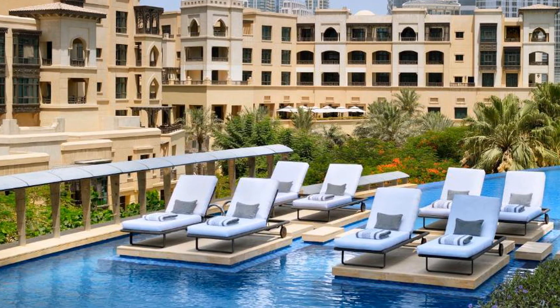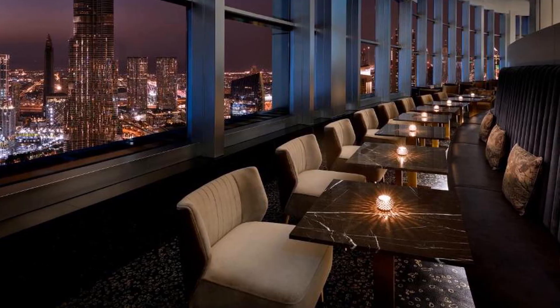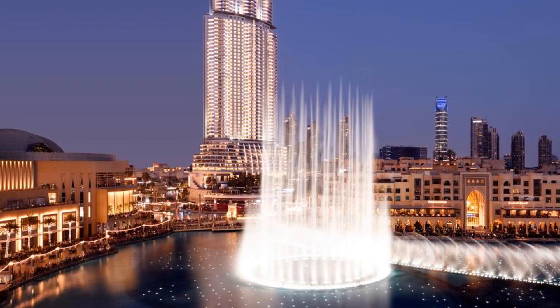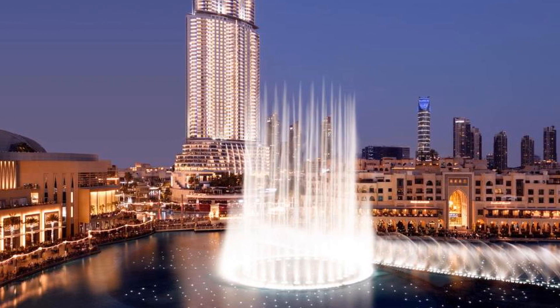As a wellness destination with a state-of-the-art Technogym center, Address Downtown also offers an exclusive spa with nine treatment rooms. Business guests can make use of versatile meeting rooms, and world-class amenities ensure that the stay is marvelously memorable, while young children can look forward to immersive activities in Kix Club.